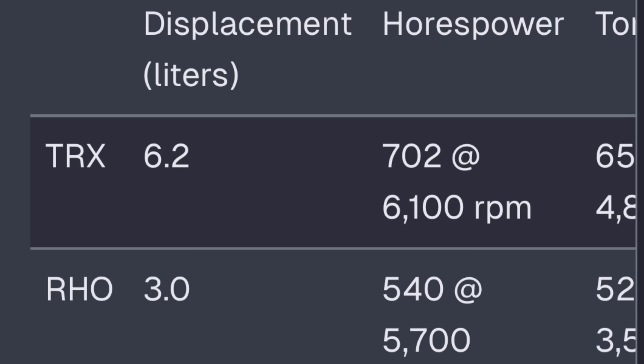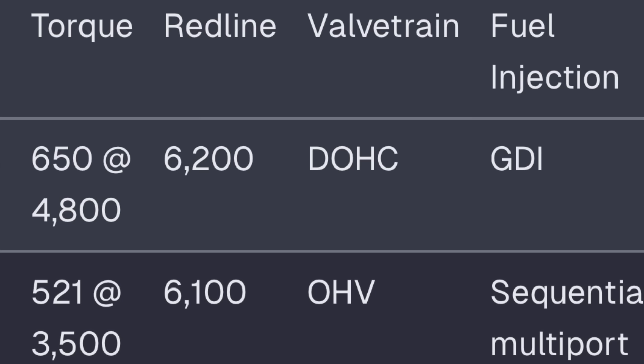Displacement: TRX 6.2 liters, RHO 3.0 liters. Horsepower: 702 on the TRX at 6,100 RPM, RHO 540 horsepower at 5,700 RPM. Torque: the TRX dominates at 650 lb-ft at 4,800 RPM, and 521 lb-ft for the RHO at 3,500 RPM. Redline: TRX at 6,200, RHO at 6,100. Engine type: DOHC dual overhead cams on the TRX and OHV on the RHO. You literally went...